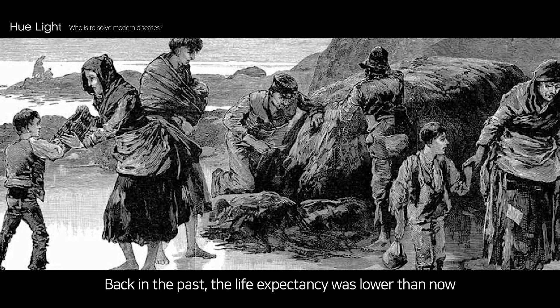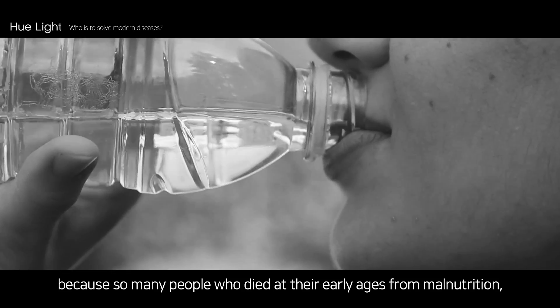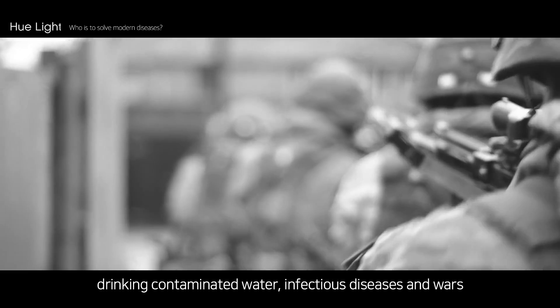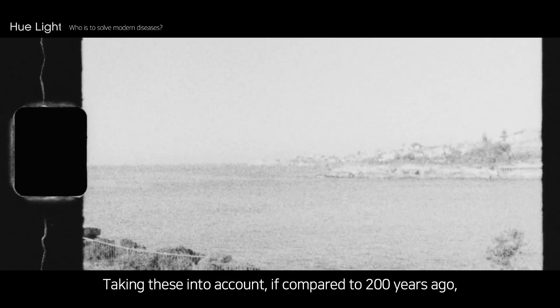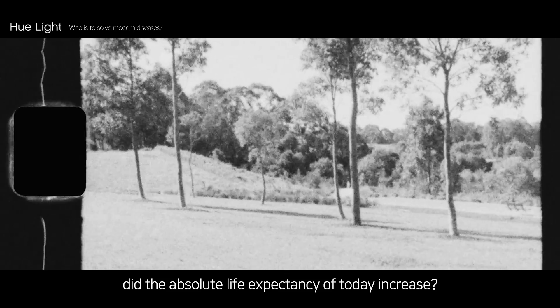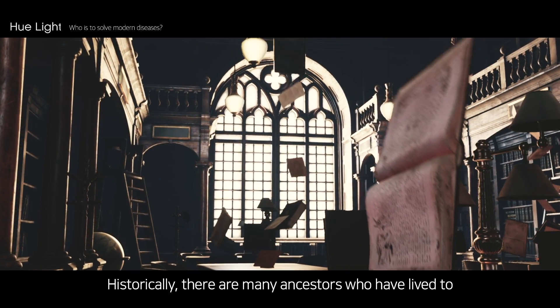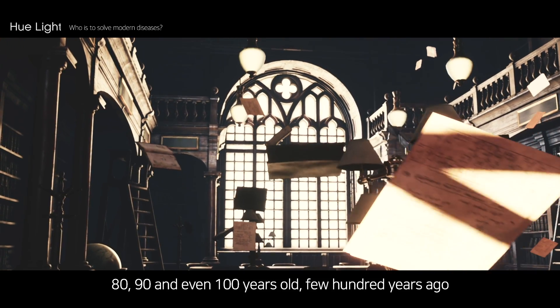Back in the past, life expectancy was lower than now because so many people died at early ages from malnutrition, drinking contaminated water, infectious diseases, and wars. Taking these into account, if compared to 200 years ago, did absolute life expectancy truly increase? Historically, there are many ancestors who lived to 80, 90, and even 100 years old just a few hundred years ago.